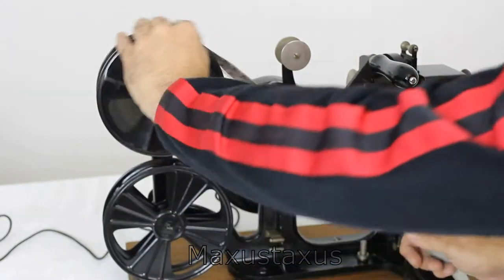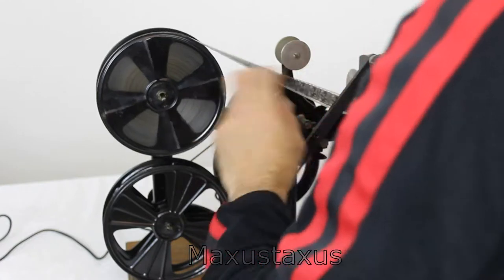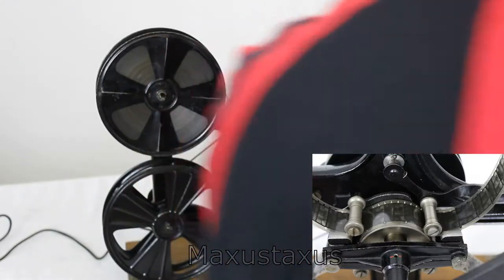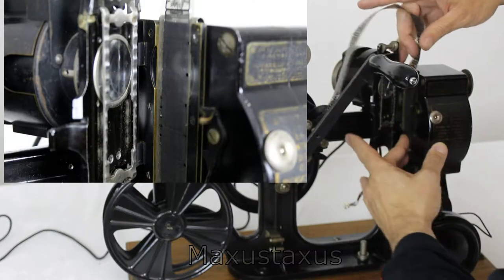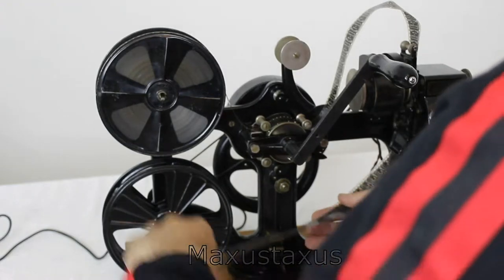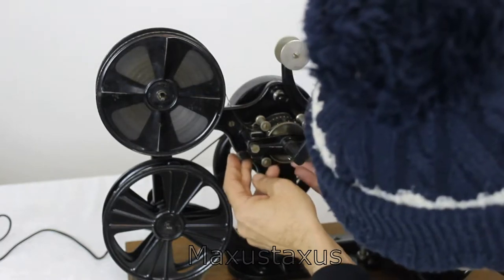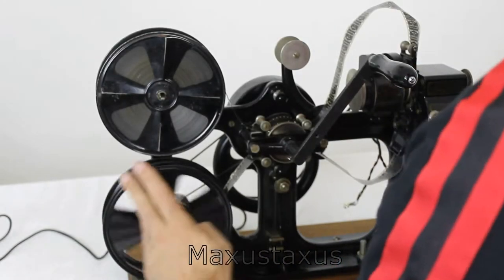So let's thread this up. You pull out a length that we need, pop it under the first roller, onto the large sprocket, lift up this retaining roller, and make sure that the sprockets on both sides are in place. Remove the lamp housing, pop this into the gate — and there are two claws that grip the holes in the sprocket for each frame. We bring this up to the retaining roller on the underside of the sprocket and guide that in, making sure it's got into the sprockets on both sides.